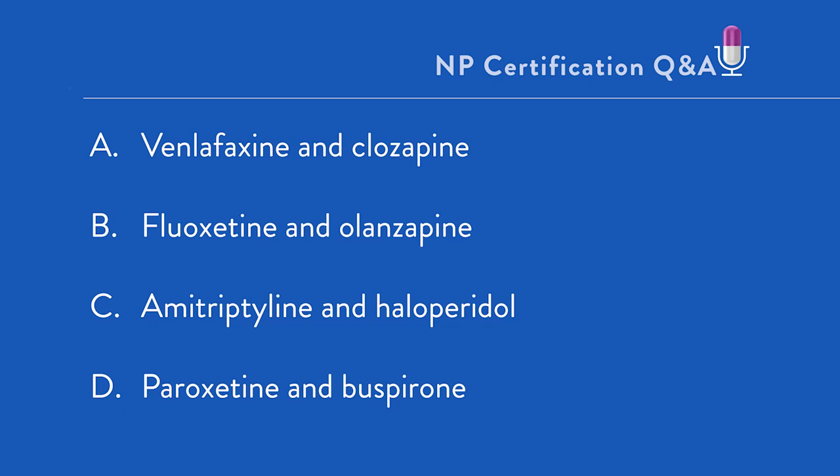A, venlafaxine and clozapine? B, fluoxetine and olanzapine? C, amitriptyline and haloperidol? Or D, paroxetine and buspirone?